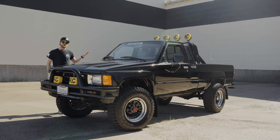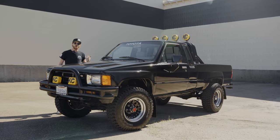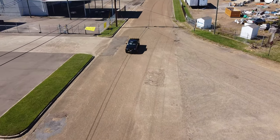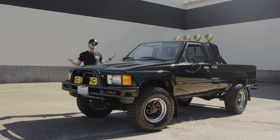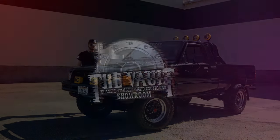If y'all want to hear or see more information about this truck, go check it out on the web at thevaultms.com or you can give us a call at 601-665-4027. I would love to tell y'all more about this amazing Back to the Future tribute 1985 SR5 pickup truck.